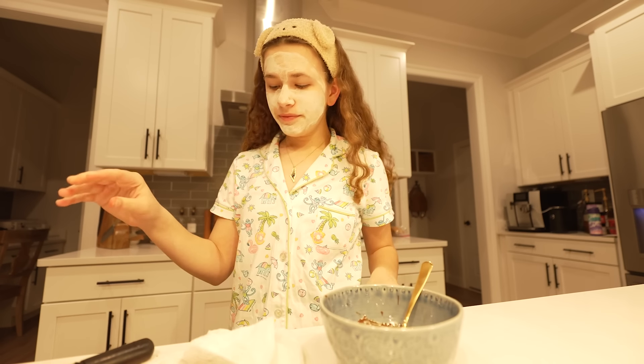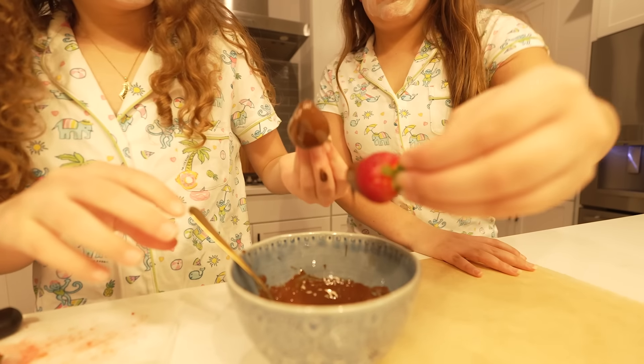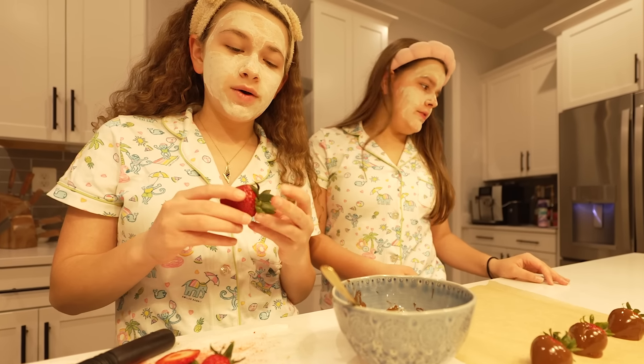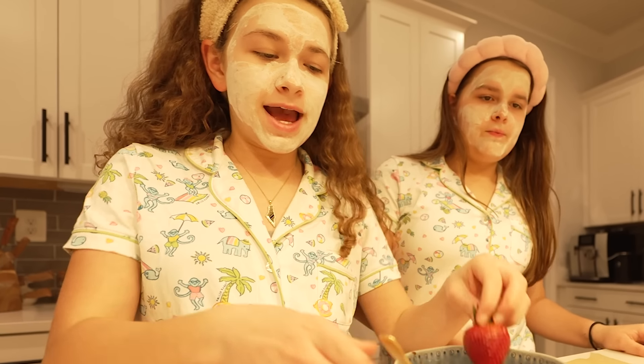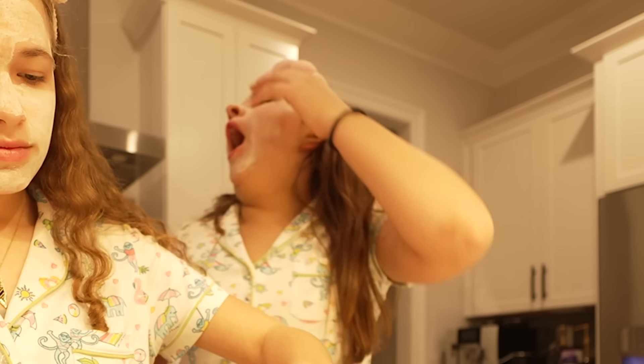We have some strawberries washed and we have our melted chocolate. Let's start covering these strawberries. Guys, I am the best at making chocolate-covered strawberries — I make them so good. Here we have the chocolate-covered strawberries, they look so good. We just finished making our little sweet treat for later and now we're gonna go wash off our face masks. Let's go!